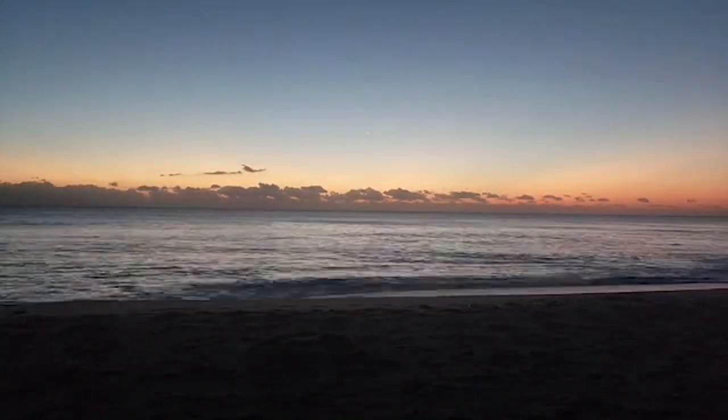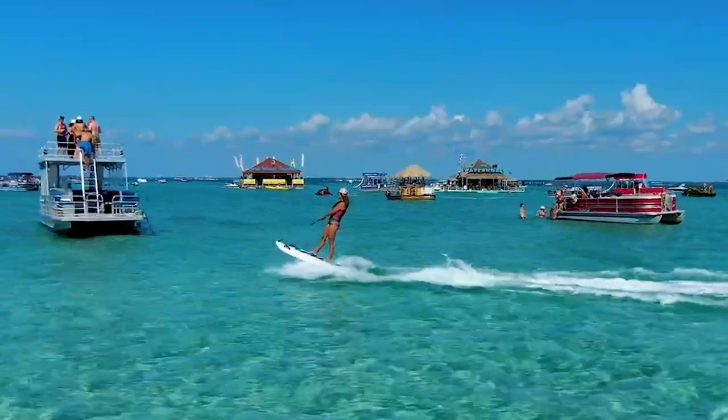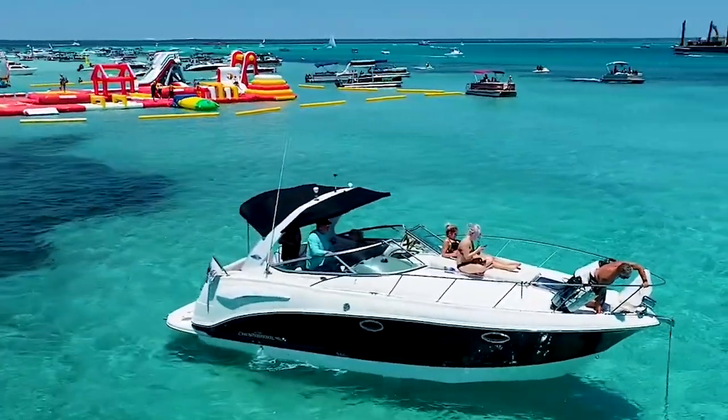From pristine white sandy beaches and crystal-clear waters to the Dolphin Sunset Cruise, sandcastle lessons, adventure, and water parks, this travel guide has got it all covered.